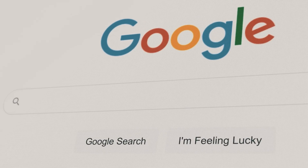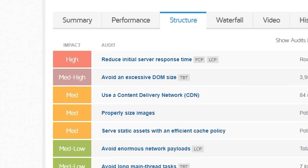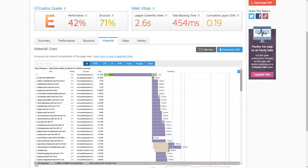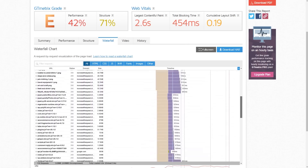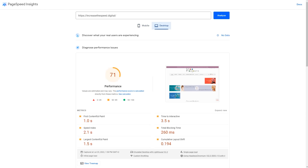All in all, this website's performance is doing more harm than good, both from an SEO as well as a user perspective. What I want to show you before we fix this is the website structure and waterfall — this is where it gets really complicated and why most people just quietly ignore it. We have things like reduce initial server response time, avoid an excessive DOM size, use a content delivery network, and so on. Most web devs don't even know what all of this means. Google's PageSpeed score gives it a 24 for mobile and a 71 for desktop.